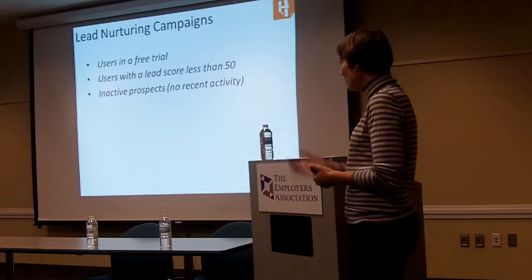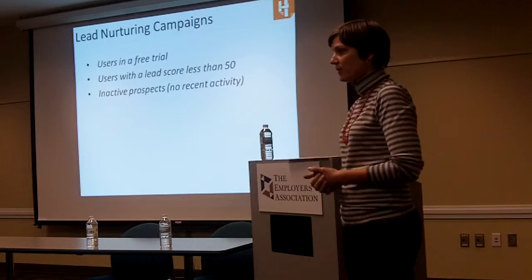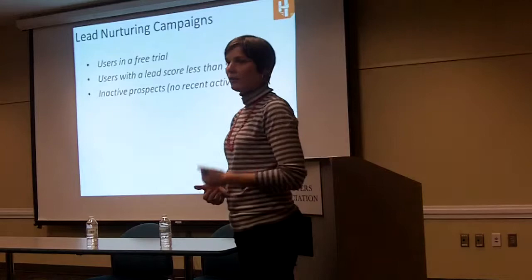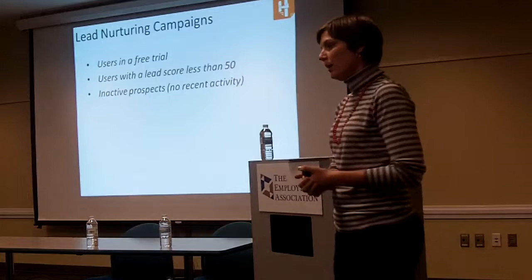And then inactive prospects — you can decrease the score based on inactivity, but you can also do different campaigns to re-engage people. You can say: show me everyone in my database that hasn't engaged with us in the last six months, start to market to them, and see if you can get them re-engaged and ideally convert them into a paying customer.